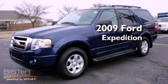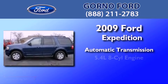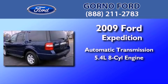This is a 2009 Ford Expedition. This SUV has an automatic transmission and a 5.4-liter V8.